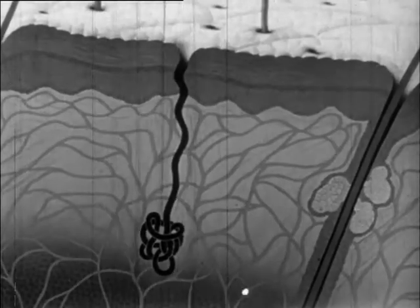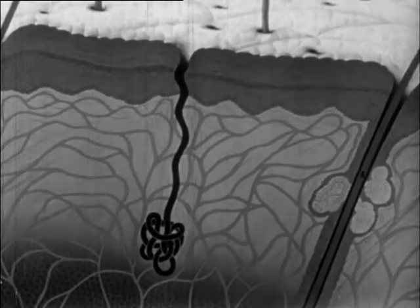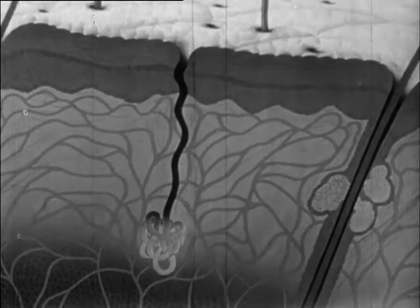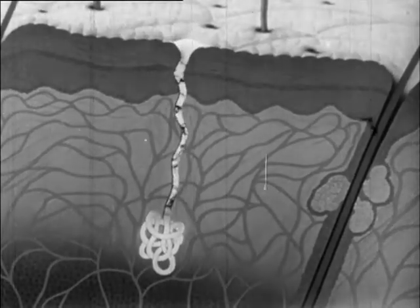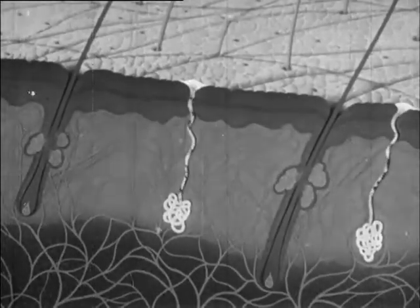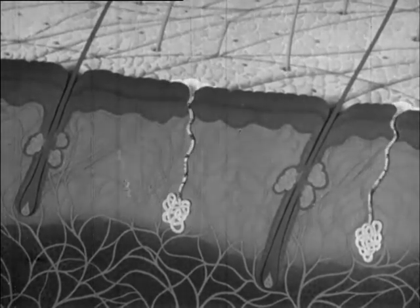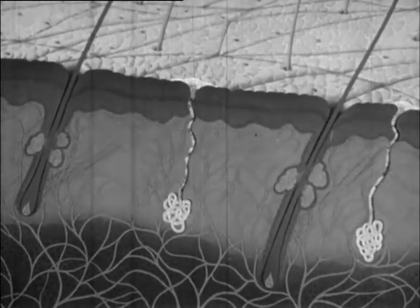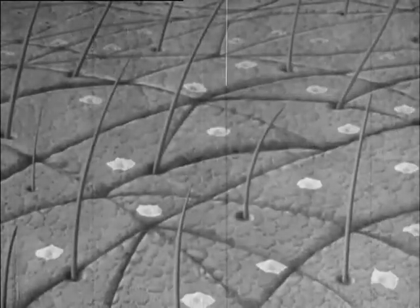A network of blood vessels surrounds the coiled portion of the gland. Water is taken from the blood in these vessels by the sweat glands, which pass it out onto the surface of the skin as sweat. Sweat is mainly water, but it has very small quantities of other materials dissolved in it. Although water is disposed of through the skin, the chief purpose for this elimination is to help control the temperature of the body.